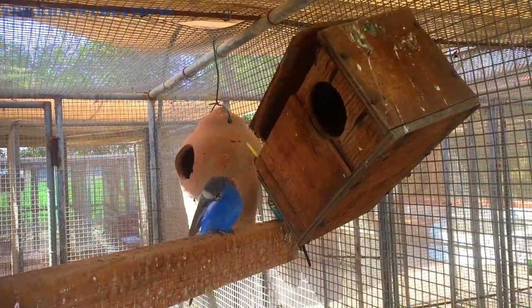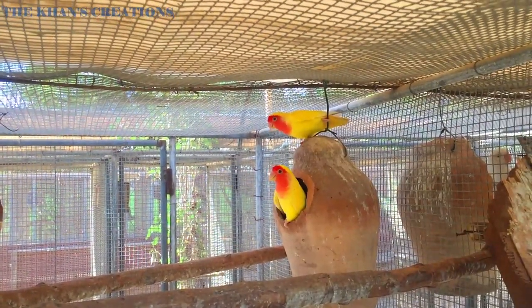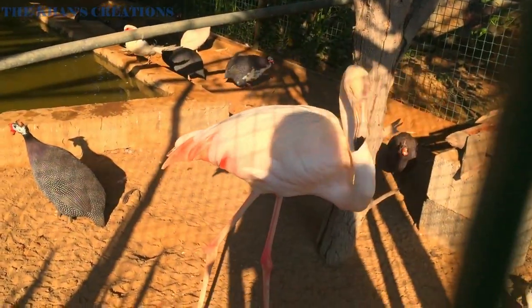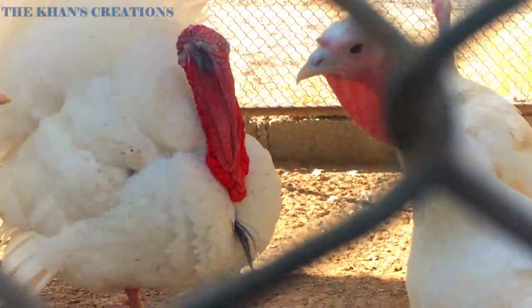Let's start off with the bird area. They had a few different types of species of birds like cockatiels, parrots, beautiful flamingos, ducks, and the colorful peacock.